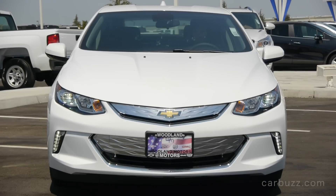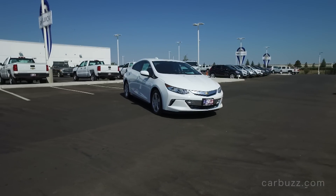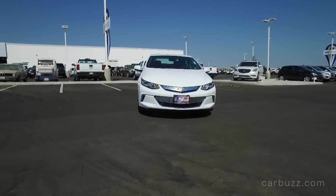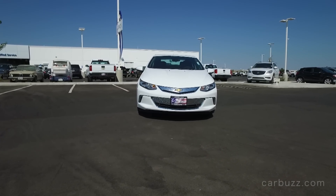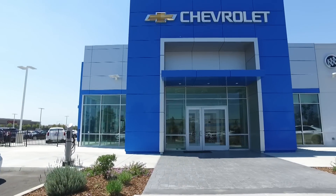The 2017 Chevrolet Volt. Is this a poor man's Tesla? Is it a real alternative to a Toyota Prius? Or is it something different, kind of in between? Welcome to the latest episode of CarBuzz Unboxing Reviews. I'm Jay, and this is the second generation Chevrolet Volt. I also want to thank Woodland Motors for letting me come on down and film today.